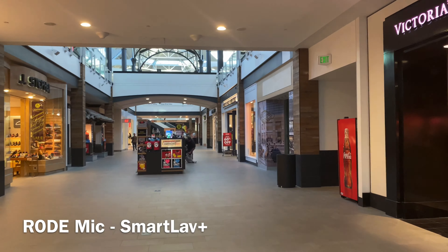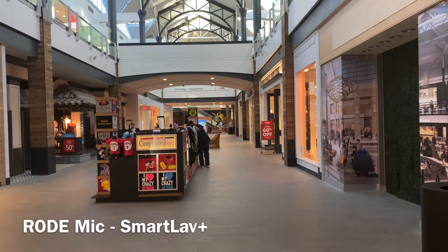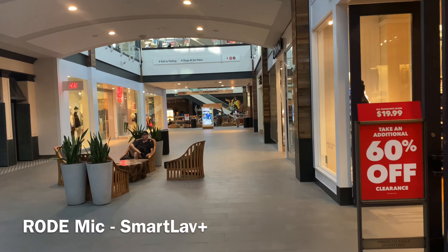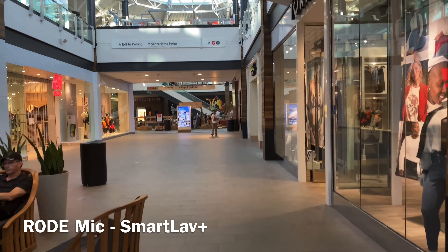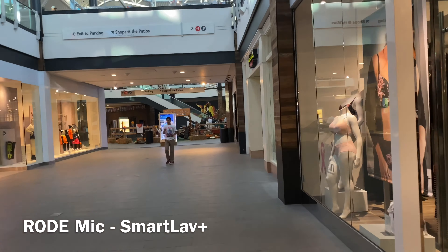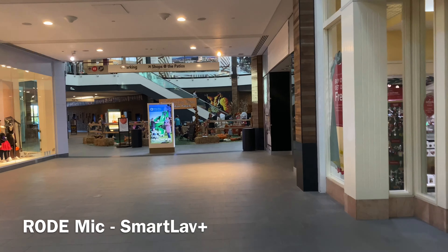Now I've switched over to the Rode SmartLav Plus mic, and I'm talking a lot quieter because the mic is attached to my shirt. The only thing is, because I have the mini fur on it, everybody knows I have a mic attached to my shirt, so some people look — they know I'm not just recording for fun.